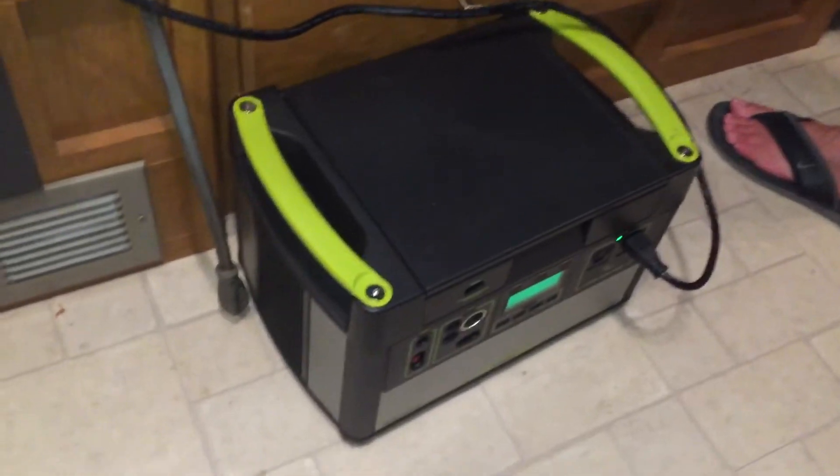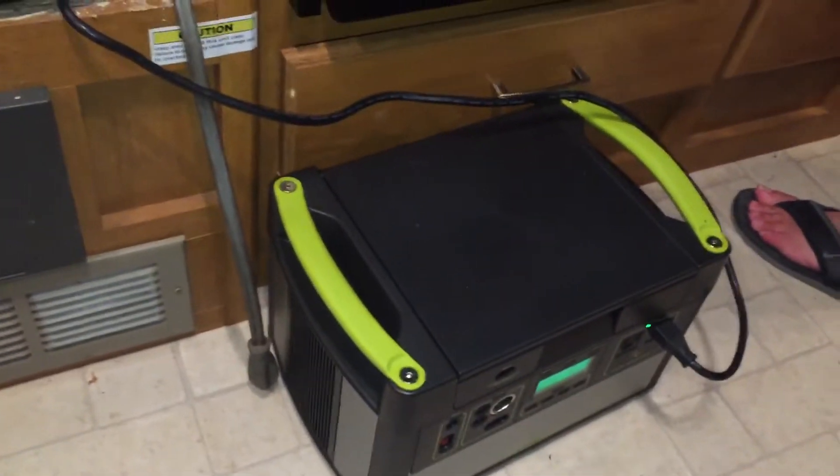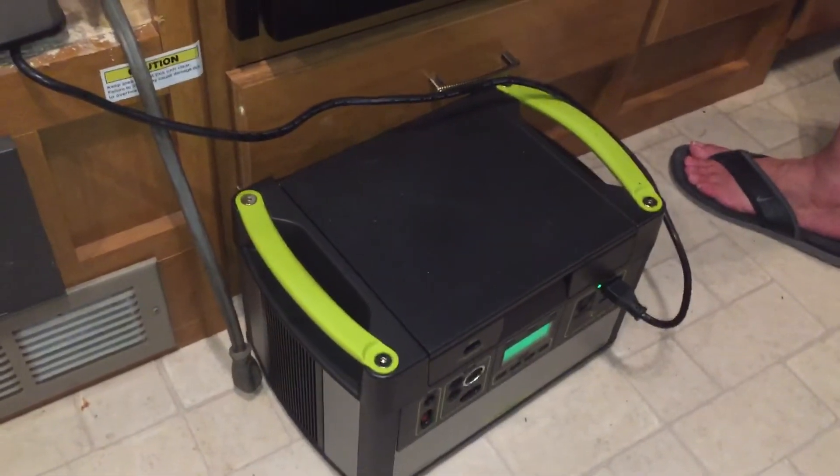So it's going to run this little refrigerator about 20 hours total, and really that's all we need it to do. We usually don't boondock, but we do want to be able to run this refrigerator for our trip to get from point A to point B.